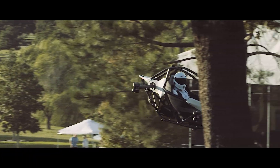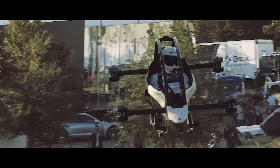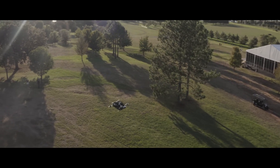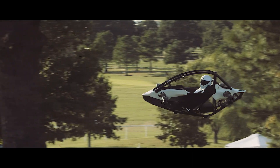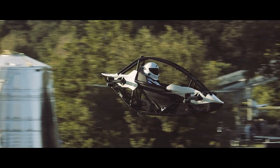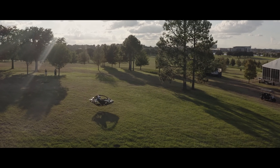Reaching altitudes of up to 1,500 feet, the Jetson One is built with safety in mind, featuring a ballistic parachute and auto-land functions, and can sustain flight even if one motor fails. No pilot's license is required to fly it in the U.S., and it's set to be available for orders in 2026.